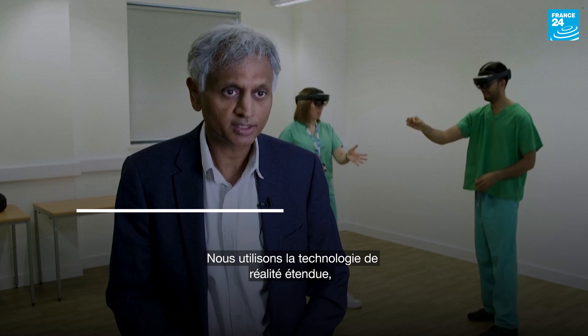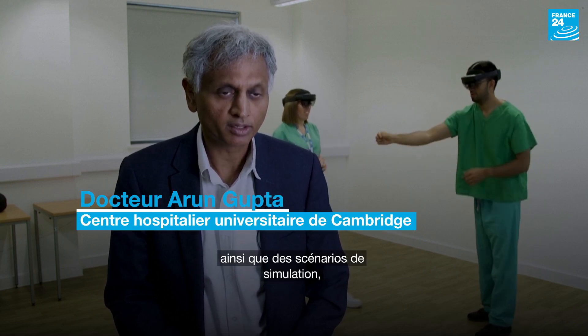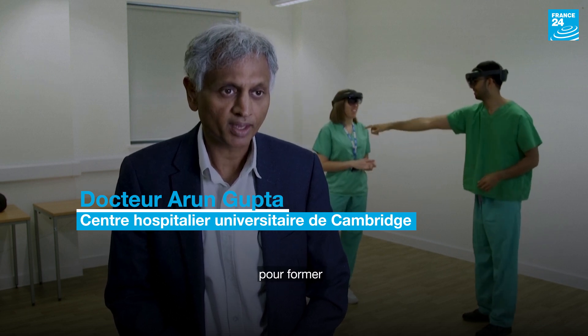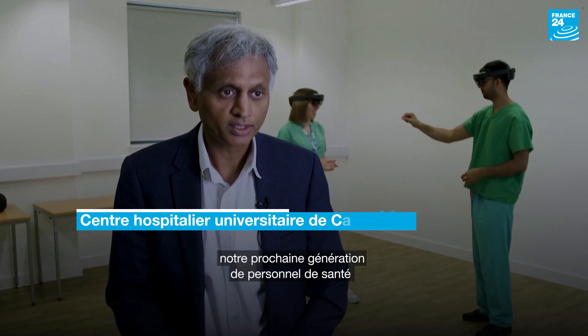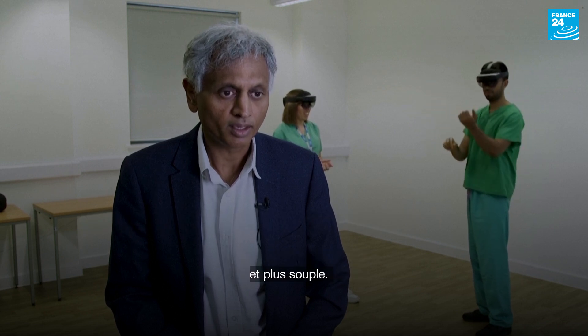We're using extended reality technology along with simulation scenarios to train and teach our next generation of the healthcare workforce in a more focused and accessible way.